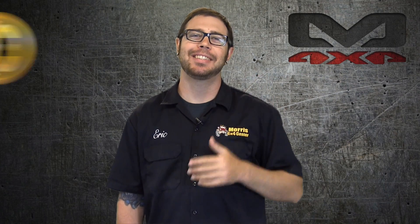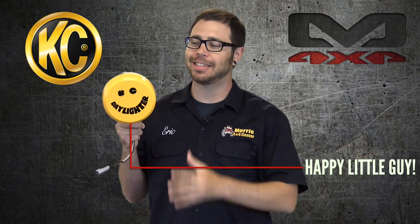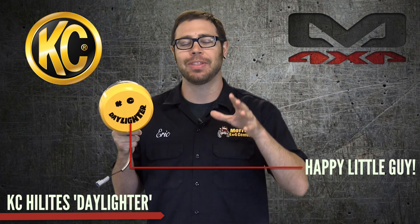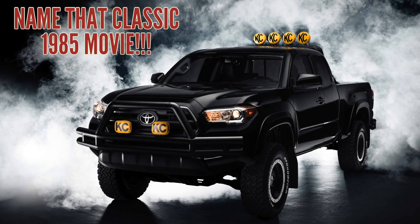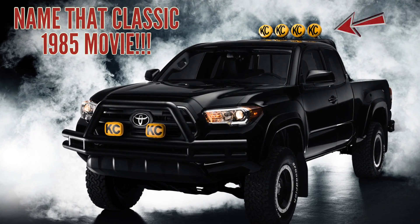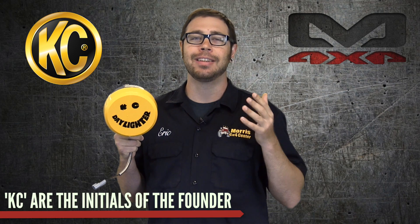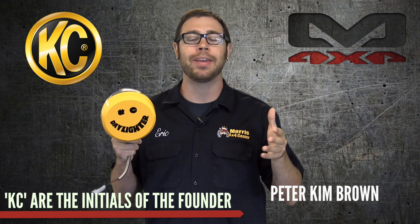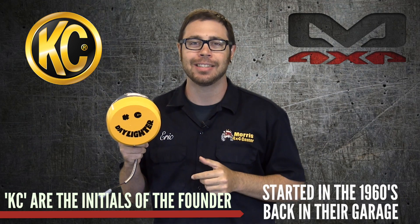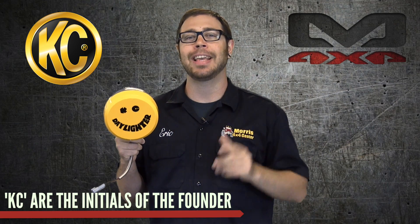So what's KC? What does that stand for? Well, you might recognize this happy little guy — this is the Daylighter from KC HiLites. Also, if you think back to a certain feature film that featured a sweet looking black Tacoma with a light bar with a bunch of these guys on top of it, that's also from KC as well. KC is actually the initials of the founders of KC HiLites: Peter Kim Brown and his wife Carol Brown. They started the company way back in the very late 1960s, back in their garage, living the American dream, and they've turned it into a gigantic company today.